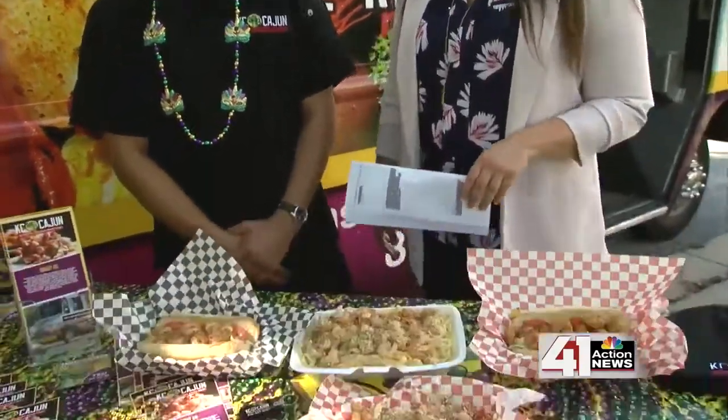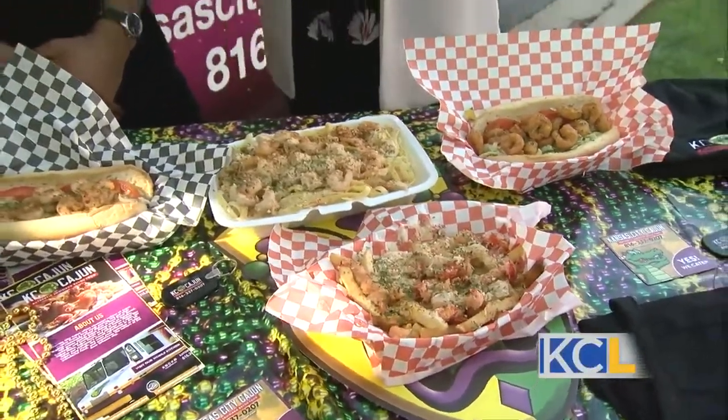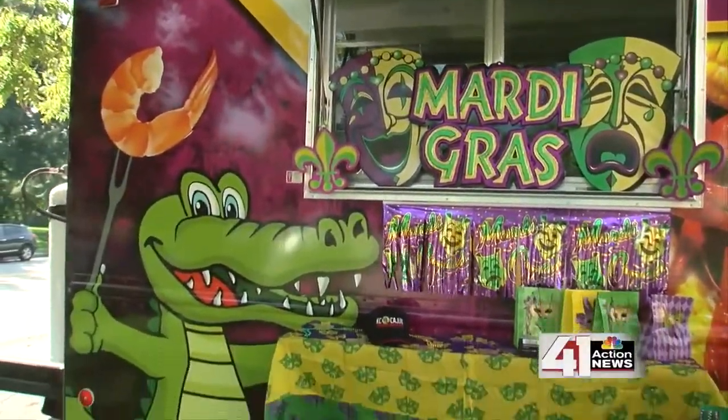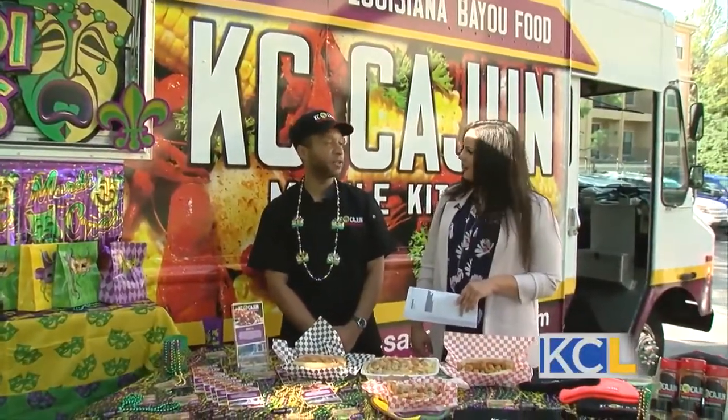Beer Fest is coming up September 14th in Power and Light. Yes, ma'am. Explain that and how you'll be involved. Beer Fest is one of the featured festivals down in Power and Light — it's going to feature a lot of the craft breweries. You'll be able to go down, get samples, and eat great food truck food. It'll be a great time. You also have the Missouri Food Truck Festival in Springfield. That's the state food truck festival, happening on the 21st — close to 80 trucks from all over the region. Not just Kansas City or Missouri, just all over. That sounds cool. It's going to be a really big event.